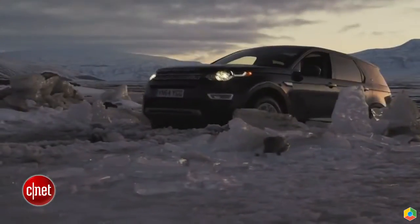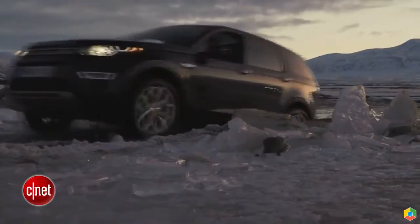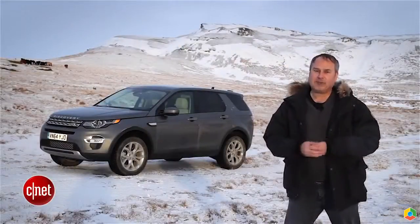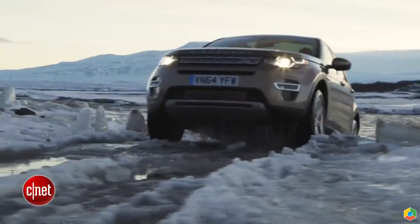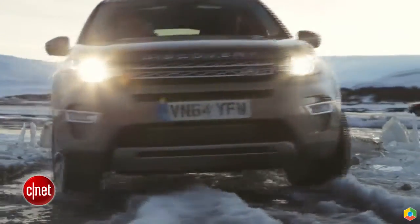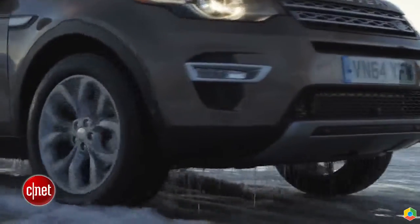It doesn't have an adaptive suspension or air suspension, so it won't change the ride height, and that'll limit some of its capabilities. It's got a two-liter four-cylinder engine, turbocharged for a decent amount of power. It can get you through most things, and it's also fairly economical as well.